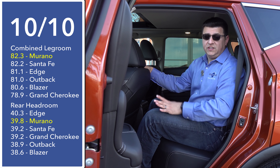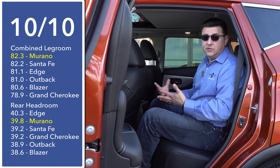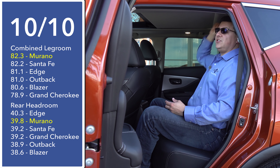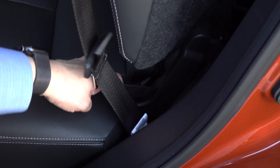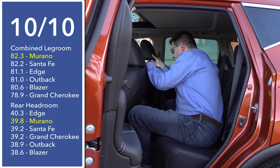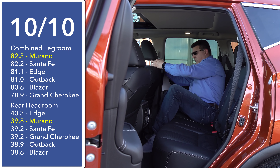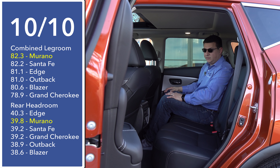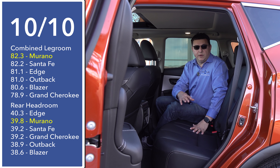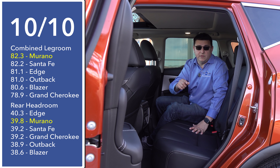The rear passenger compartment is where the Murano really shines in this segment. At 82.3 inches of combined legroom, this rear passenger area is huge for this category — it is class-leading. We also have an enormous amount of headroom; our model does have the panoramic moonroof, and I still have about an inch and a half of overall headroom left. The rear seats recline as you'd expect in this category with a decent amount of recline motion. The rear bench is definitely wide and flat, making it a lot easier to put three adults across the back. One of the big reasons you might want a vehicle with more legroom like this is if you want to put rear-facing child seats behind taller adults up front.